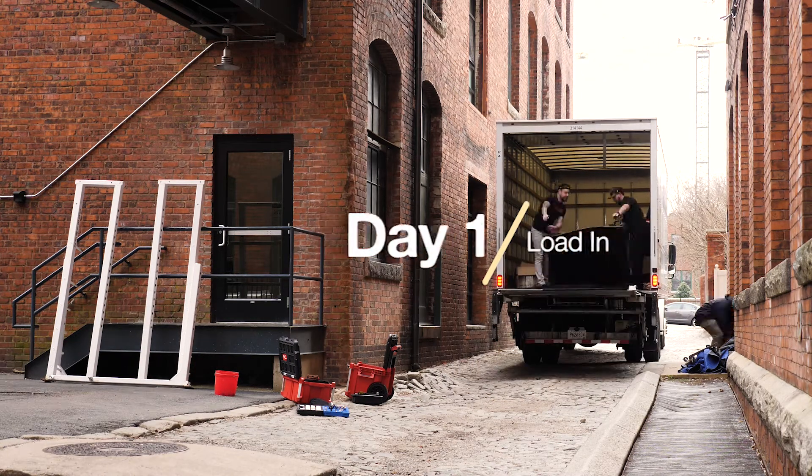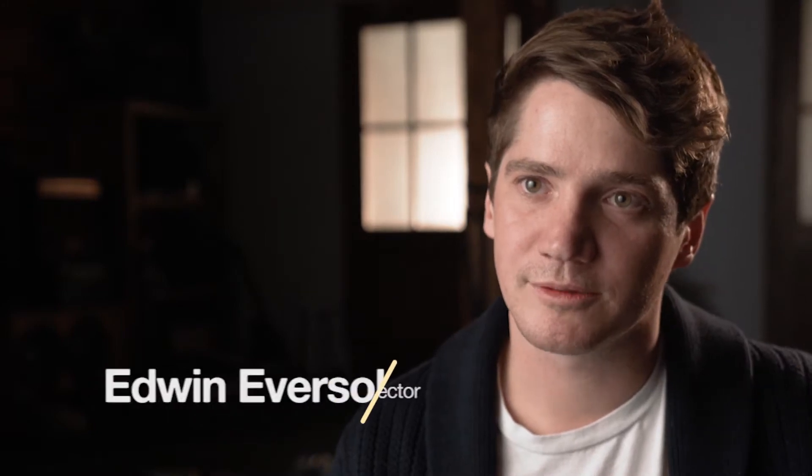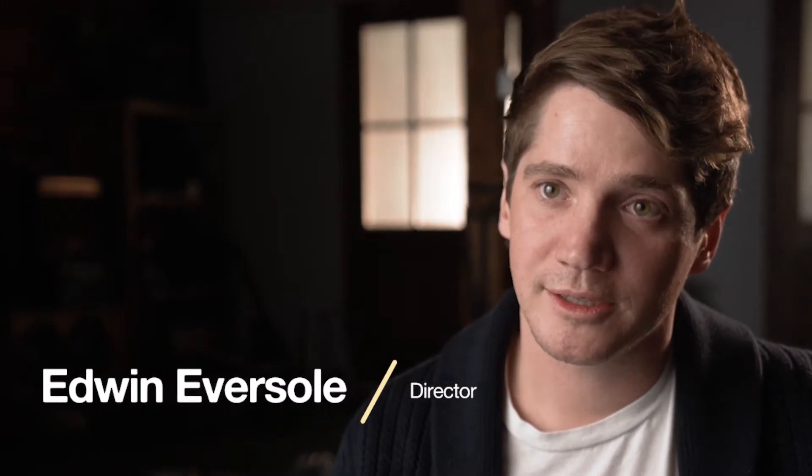It's always really exciting when a spot presents a lot of opportunities as far as the looks and aesthetics you can create, and this one in particular offered us five. Josh and I were able to create, from what I can tell, every single look you could ever do in a gym.